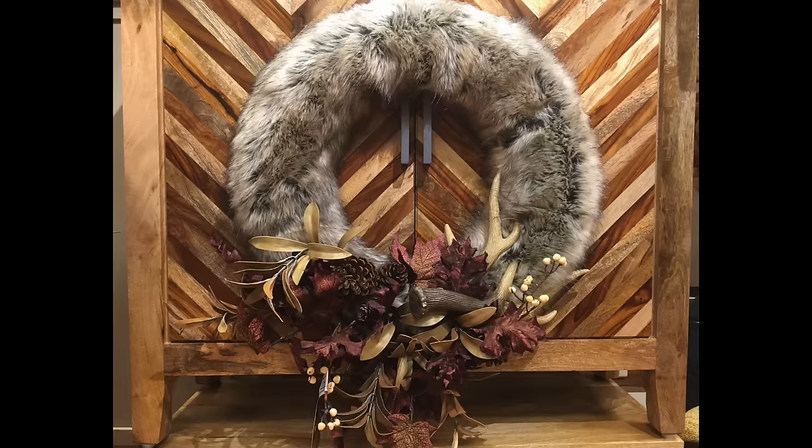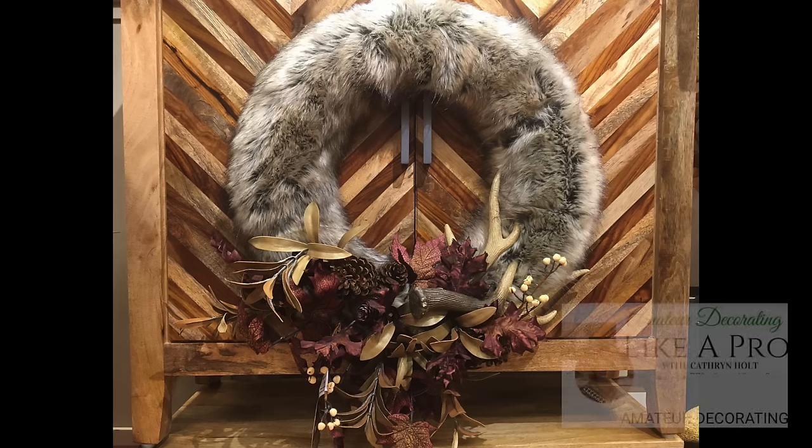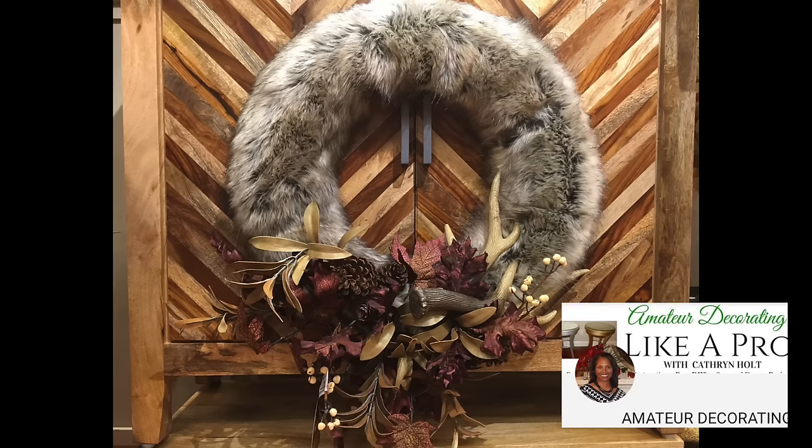You can purchase this wreath at Pier 1 at a cost of $80, which is really not a bad deal considering the impact it will have in your space. But if you want to recreate this look as a fall DIY project, head right over to Amateur Decorating Like a Pro, where my good friend Catherine will be showing her DIY version of this wreath.